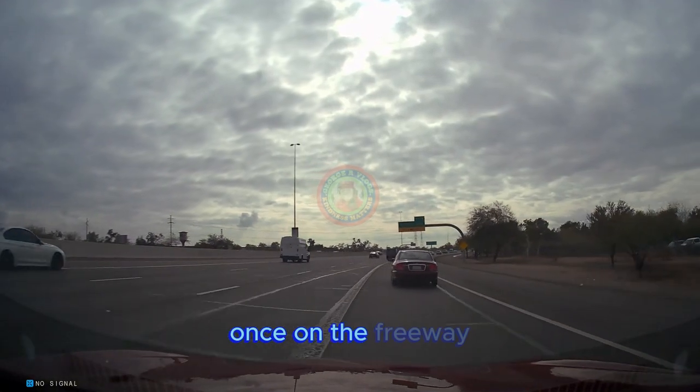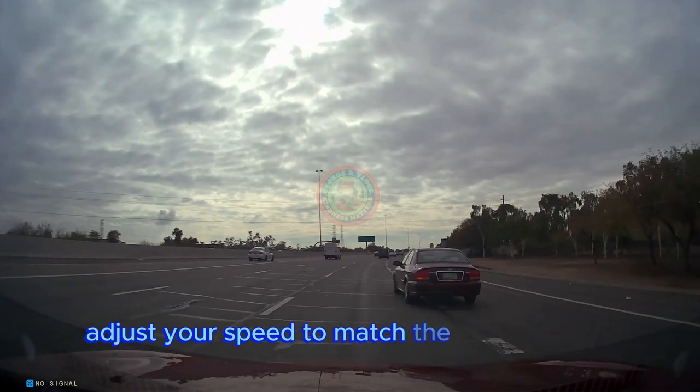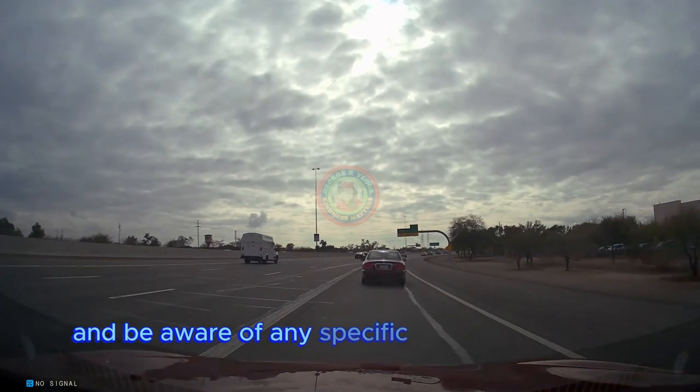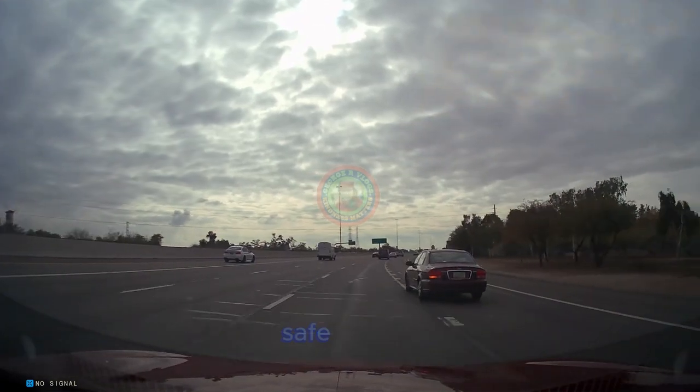Once on the freeway, maintain your lane position and adjust your speed to match the flow of traffic. Always follow local traffic laws and be aware of any specific rules or regulations for freeway entry in your area. Safe driving.